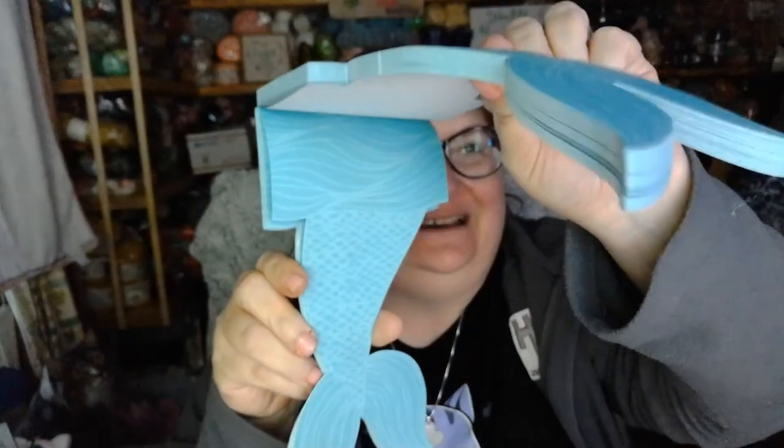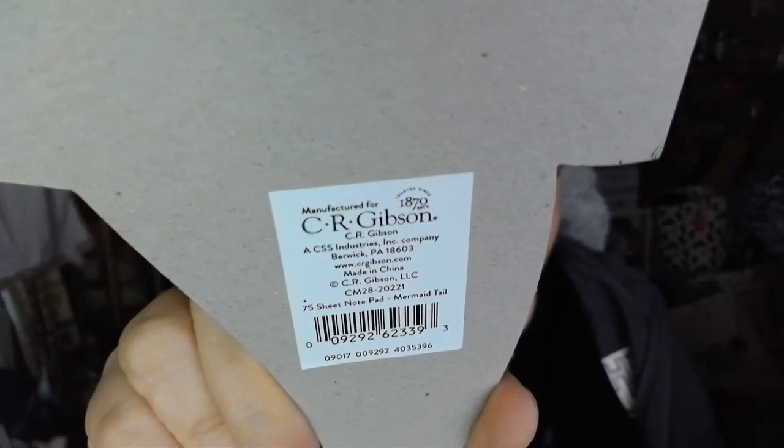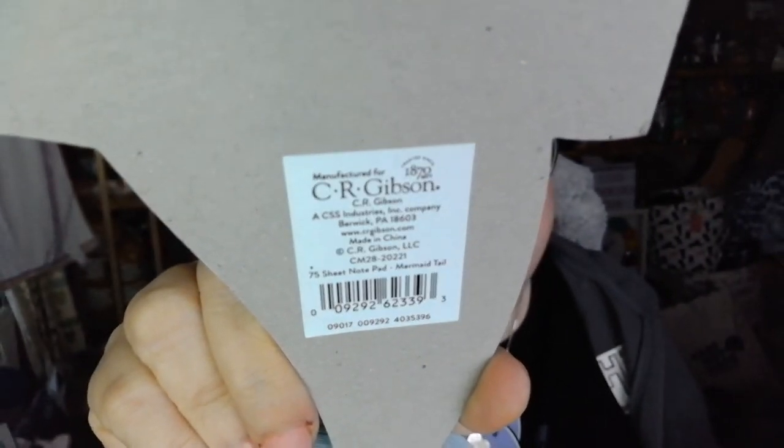The next item is a notepad, and it looks like it's in the shape of a mermaid tail. Who doesn't love a good mermaid tail notepad? There it is — look at that, it's so stinking cute. It is a notepad, that is fantastic. It looks like it is 75 sheets. Love that.